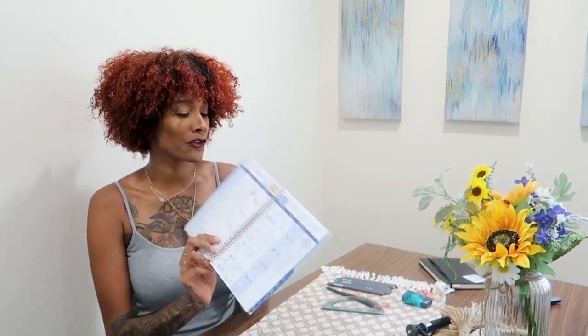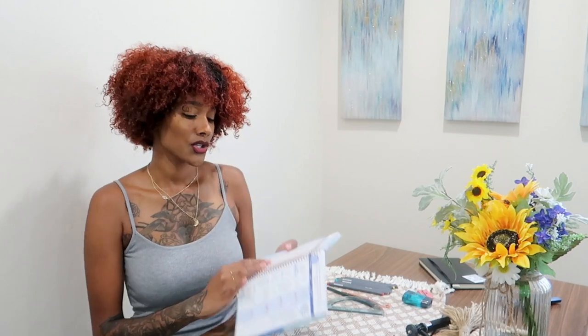Hey guys, welcome back to my channel! Today we're going to go over how I plan my month in my planner. This is June, and I have a whole space for July that I haven't done yet because I wanted to share it with you guys. This has really been helping me be a lot more productive, so I want to help you be productive for the month of July since it's a brand new month.